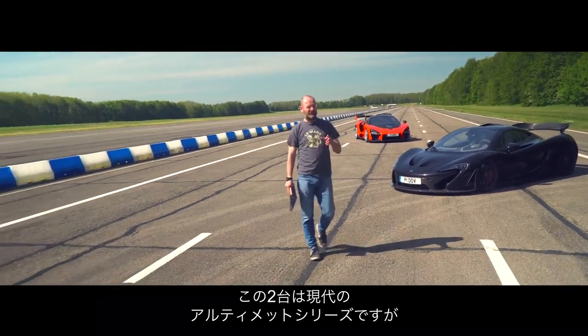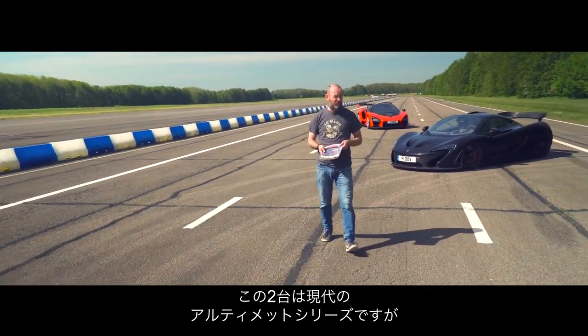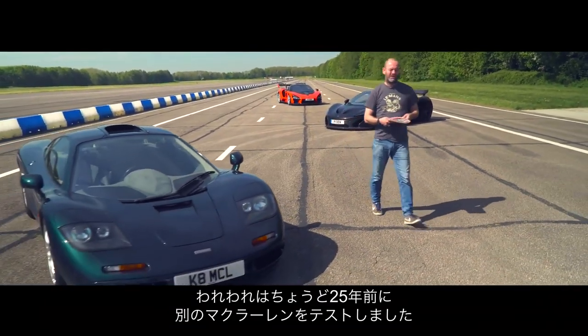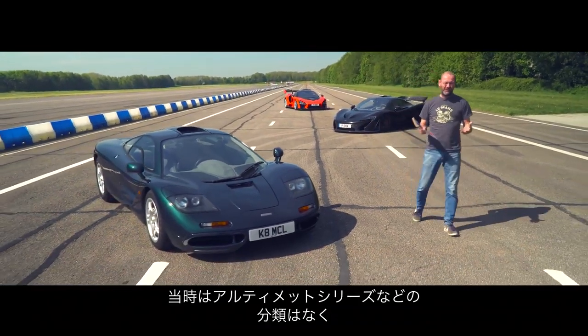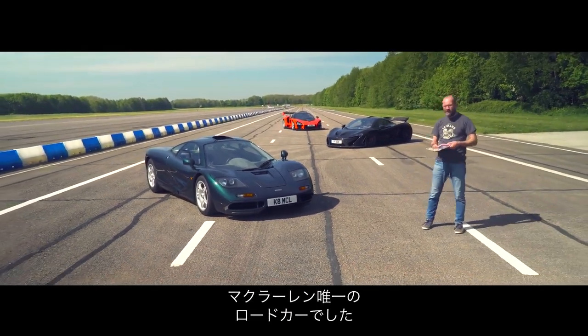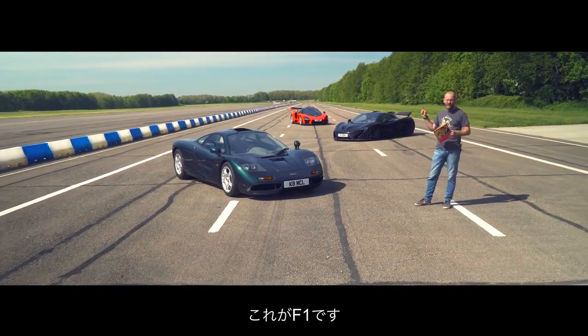I mention Ultimate Series McLarens today, and this week in particular, because 25 years ago this week we tested the McLaren that started it all. It wasn't an Ultimate Series because there wasn't a series of McLarens then. It was the one, the only McLaren road car of the time. It was the F1.